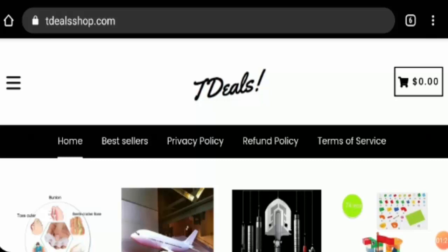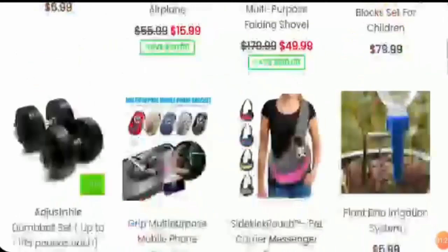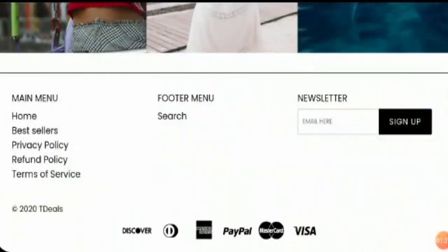They also have some currency options, which is a good thing as it will be convenient. At the bottom of the page we can see they have different payment methods like Discover, PayPal, Mastercard, Visa, and American Express.